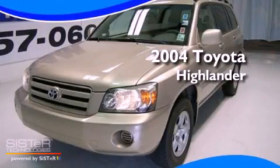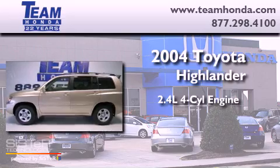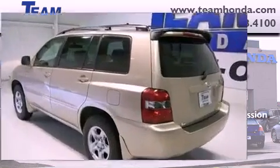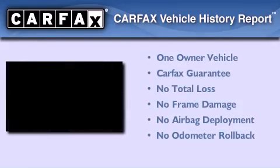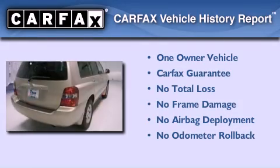This is a 2004 Toyota Highlander. It has a 2.4 liter 4-cylinder engine and a 4-speed automatic transmission. This crossover has had only one owner, and it qualifies for the Carfax buy-back guarantee.